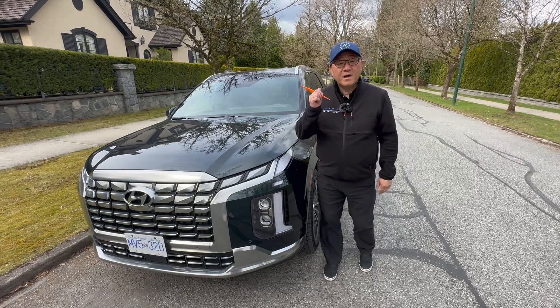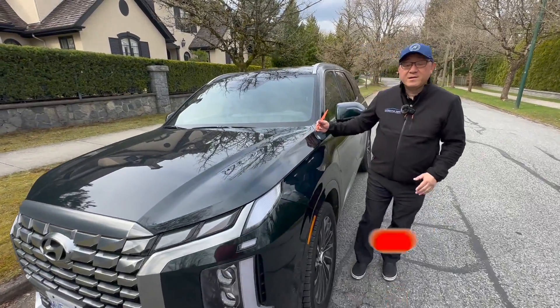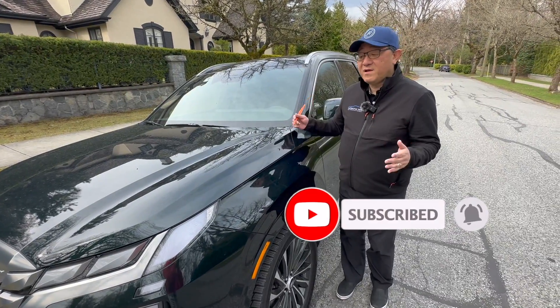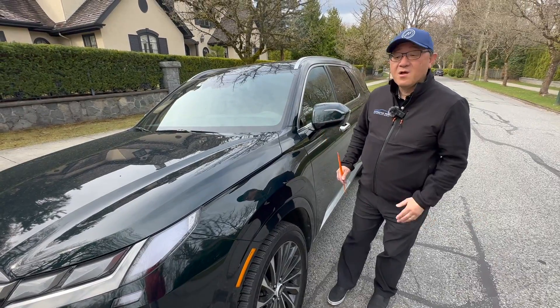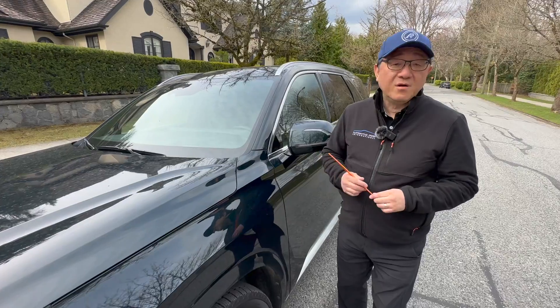Welcome back. So how well made is a Hyundai Palisade? This one is built in Korea, not made in one of the U.S. factories. And as you may or may not know, over the years the Hyundai products have become really world-class, both in terms of overall manufacturing quality as well as long-term reliability.